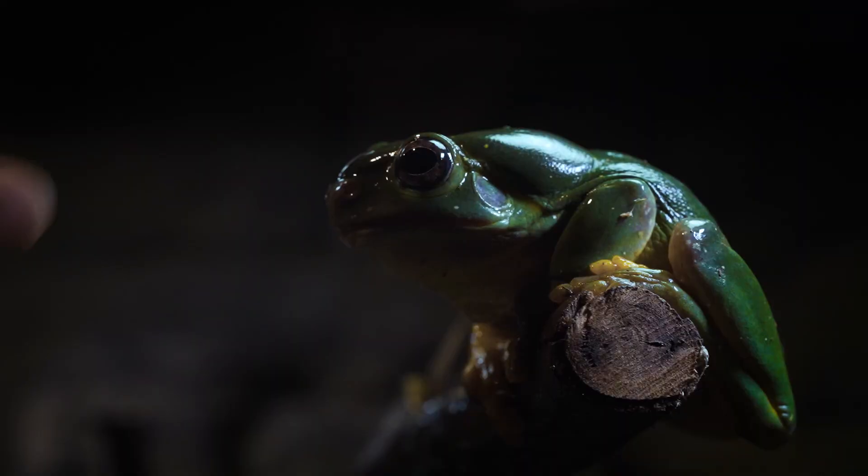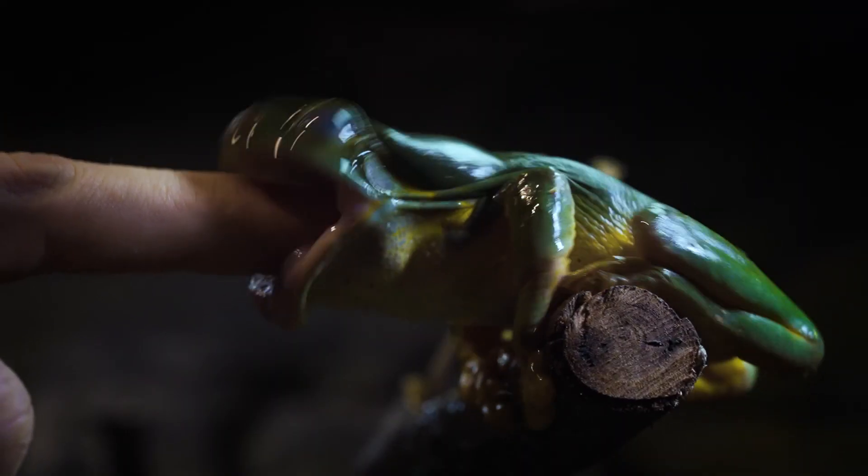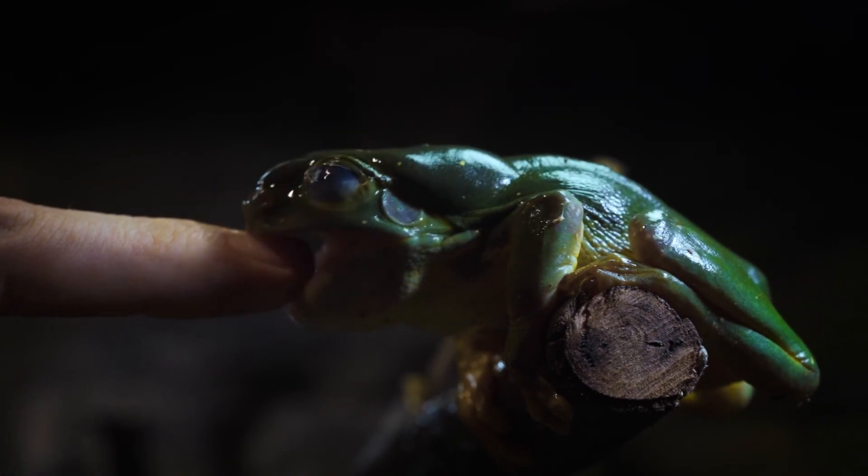A frog's specially designed teeth are only located on their top jaw and they have none on the bottom. But don't be alarmed — from time to time when I'm feeding my frogs they'll accidentally grab one of my fingers in their mouth and you can't even feel that they have teeth at all.